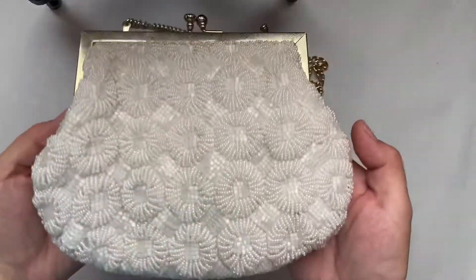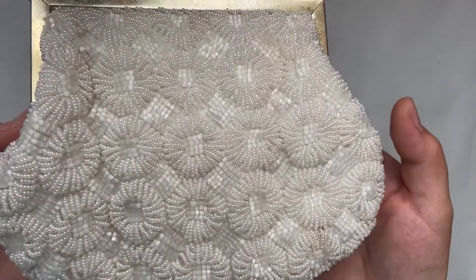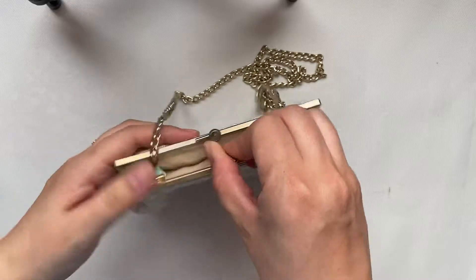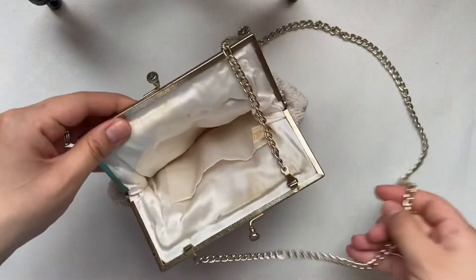This one is probably my favorite. It is hand beaded so it's quite heavy and it is by the brand Walborg.